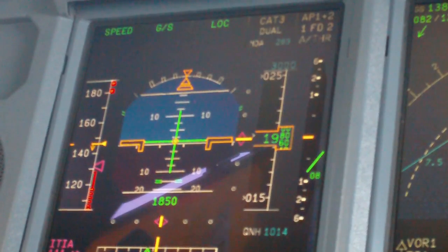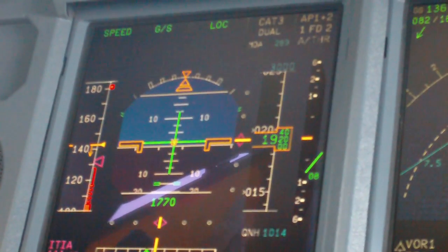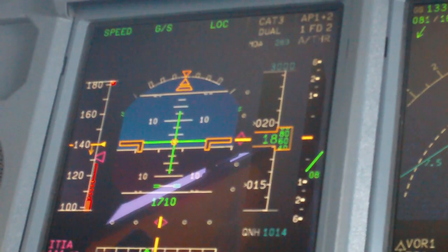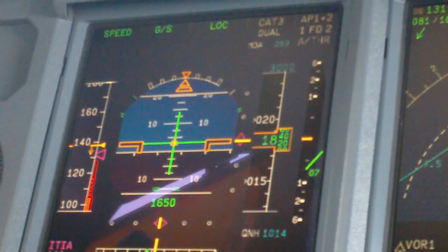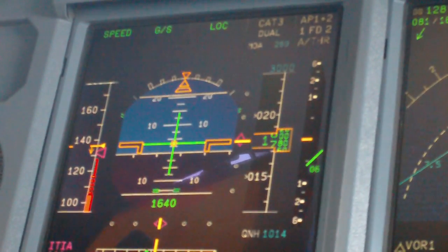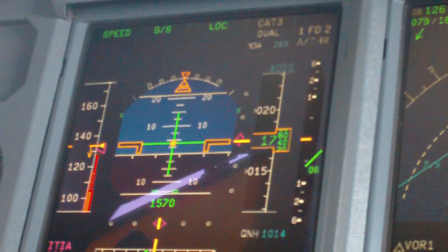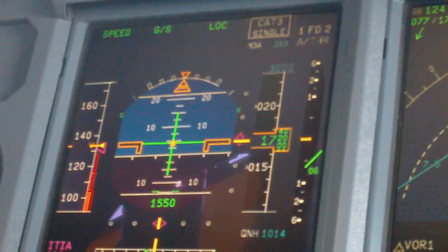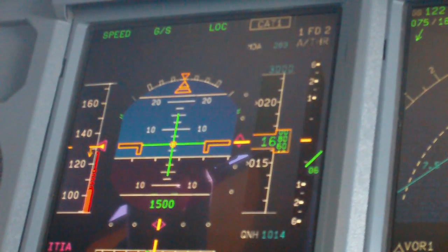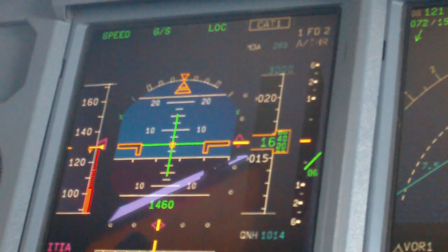TOWS 624, QD, ready. TOWS 624, QD, ready. TOWS 724, QD, butt off. TOWS 624, QD, proud, butt off.